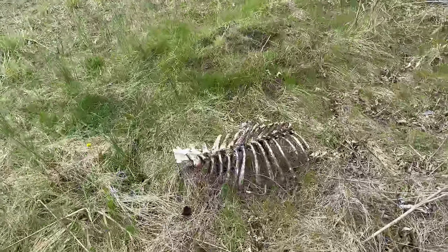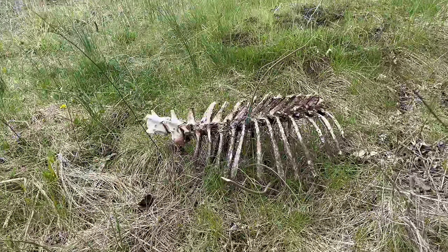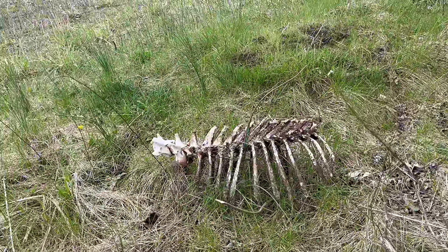I continued through the fields, and that's where I found this deer. All that was left was the rib cage, and I thought it looked pretty interesting.